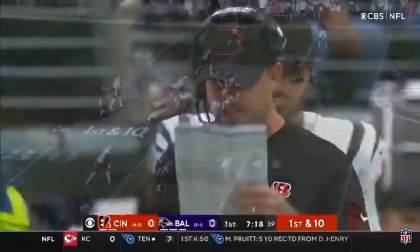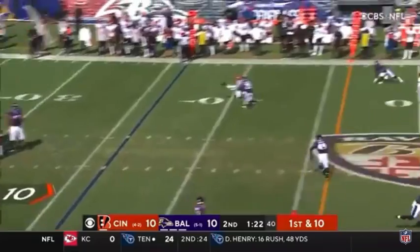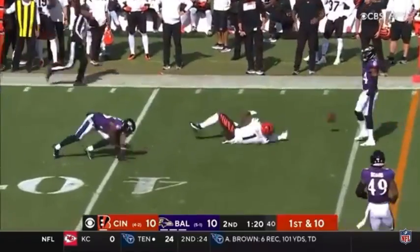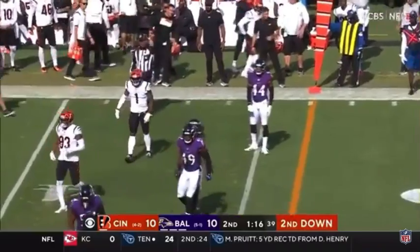Pickup of 9 on 4th and 1. There he goes outside again. There's Chase. Kayvon Young got him. Gain of 6.